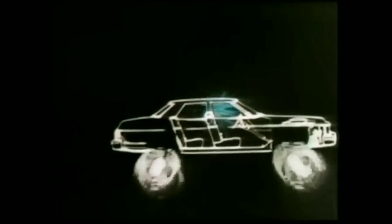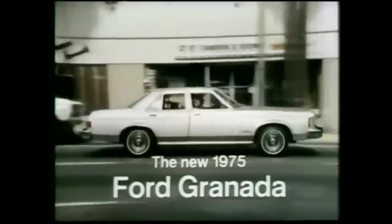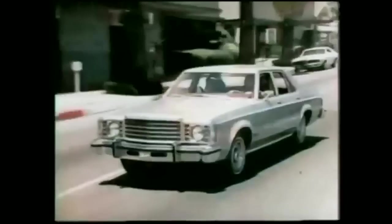Soon you're going to see a new car that's more than just a new car. Introducing the Ford Granada. This is the history of the Ford Granada.